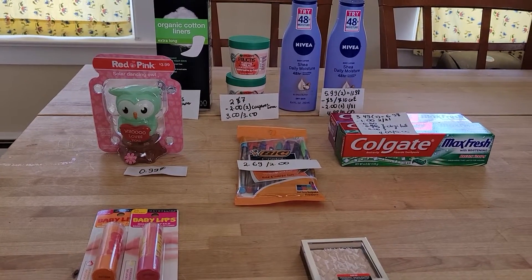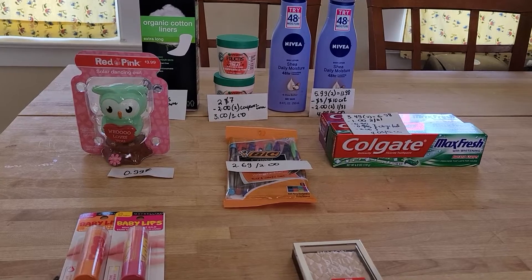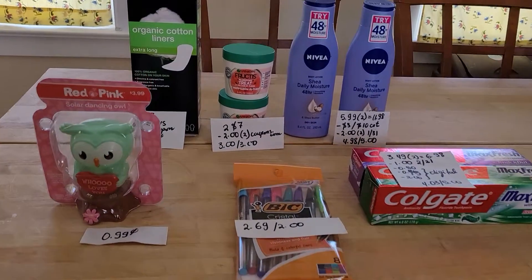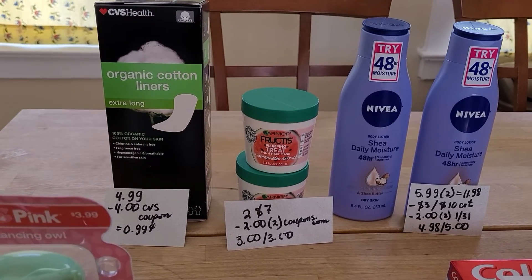Hello, I'm ready with my CVS deals to share with you. I was going to go last night to the store but I didn't want to, so I was able to find some good deals today.